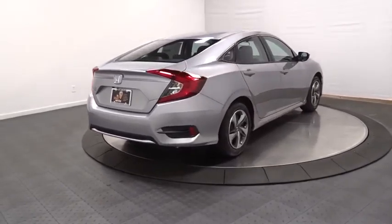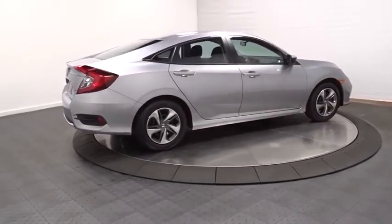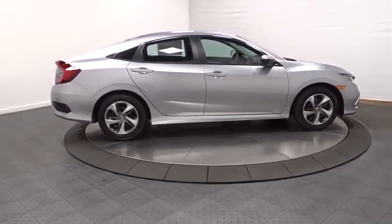Automatic air conditioning, engine immobilizer, body color door handles, low tire pressure warning, four-piece floor mat set, power rear window sunshade.